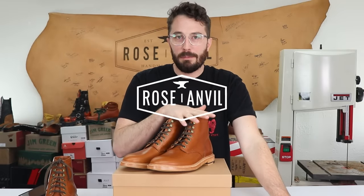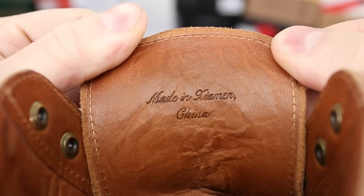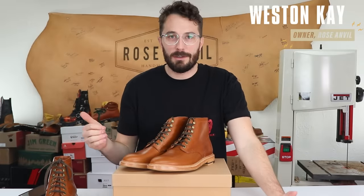Grant Stone is predominantly known for making a premium boot at a really great price, and secondly for being one of the only companies making a really high quality boot that's made in China. So today I'm going to cut one in half and see if those things are true.